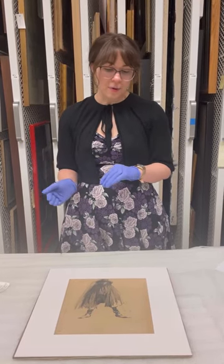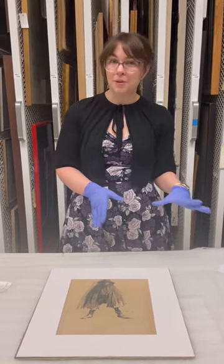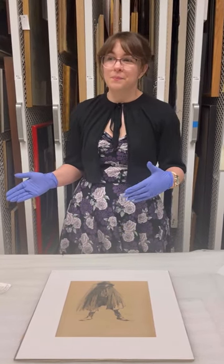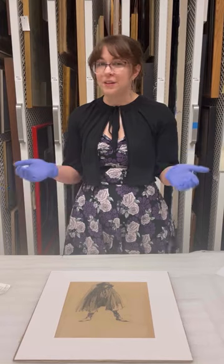And it's even possible that it is a child dressed up as Zorro, because the comic book character Zorro came out around the year 1920.